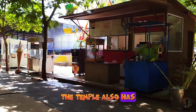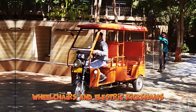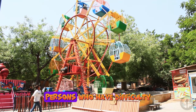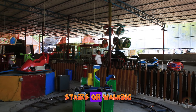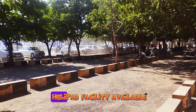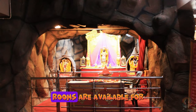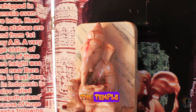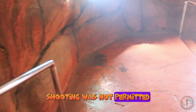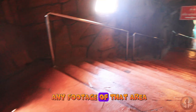The temple also has facilities like a lift, wheelchairs, and electric rickshaws for elderly or specially challenged persons who have difficulty climbing stairs or walking. There is ample parking for two-wheelers and four-wheelers, as well as a helpdesk facility. AC and non-AC rooms are available for devotees to stay in the temple, and there is a big yagnashala where yagnas are performed with complete rituals by pundits. Shooting was not permitted in that area, so there is no footage of it.